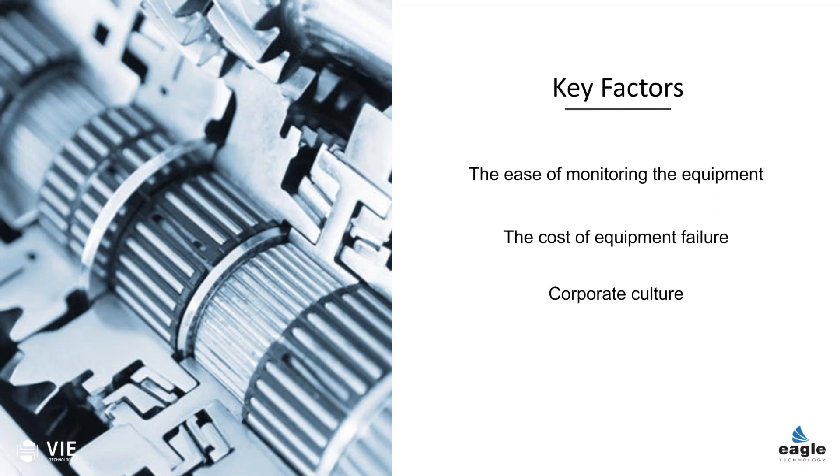Some of them are run to failure — do nothing until it breaks — and that seems to be a really popular and costly approach in our environments, and yet I see it going on in organizations constantly.